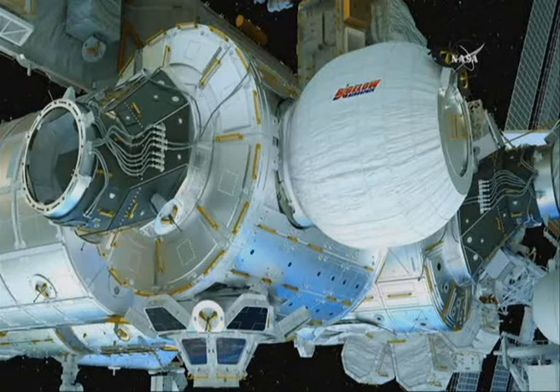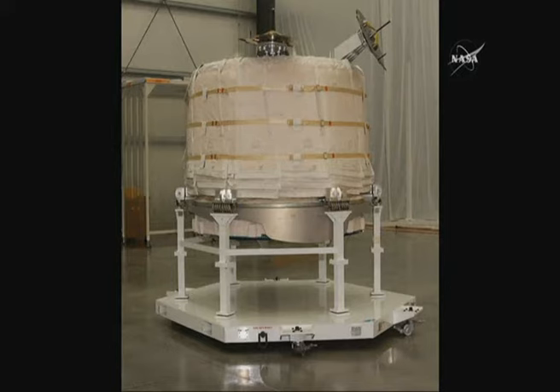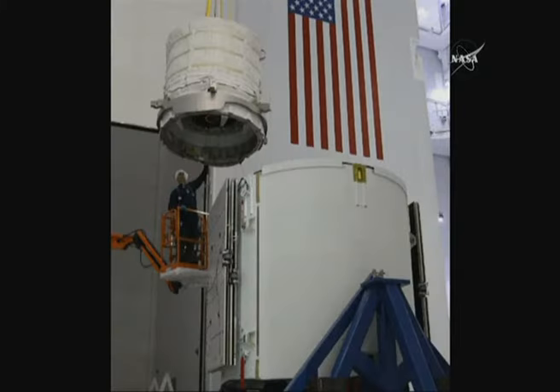Being attached to Node 3, you can see the thermal, structural, radiation performance, and mechanical properties. The beam before it was sequestered — this shows it going into the trunk of the Dragon.